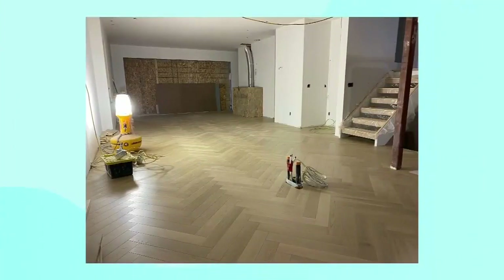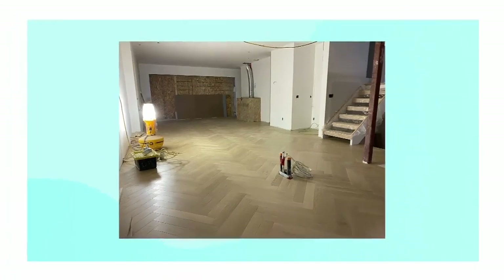We're seeing that with so many renos right now. Everything will stop until you can get that next step, and then you've got to stop again until you can get the next step, but eventually it will get done. I want to talk about those floors — they are beautiful. So exciting to see it all coming together. And I know the back of the house has completely changed. Where are you at with that?